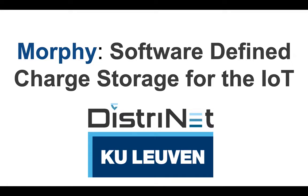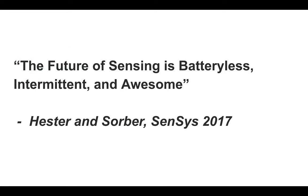Welcome to the teaser video for Morphe, software-defined charge storage for the IoT. There's growing consensus in the Wireless Sensor Network and Internet of Things community that the future of sensing is battery-less, intermittent, and awesome, as argued by Hester and Sorba in their SenSys 2017 vision paper.